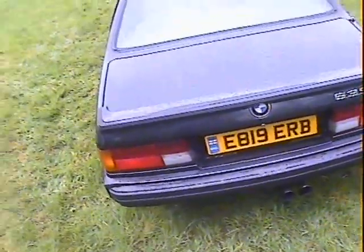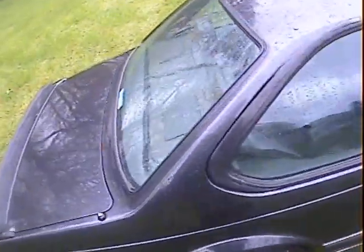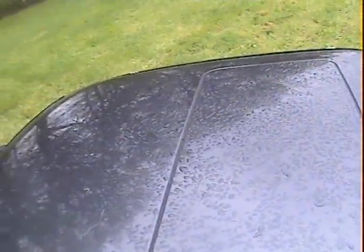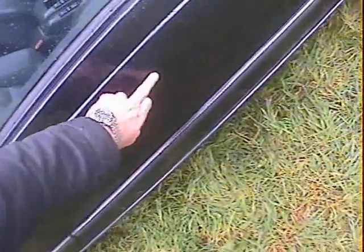The boot lid looks to be pretty good. Looking down the offside — a bit difficult to tell because it's wet — but it looks pretty straight down there. I can't see too many parking dinks or donks in it. The offside rear wing all looks okay. Up here on the sunroof it's not rusting around the sides where they can — it's all good.